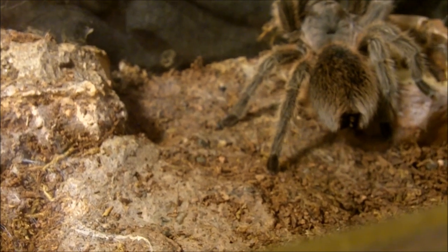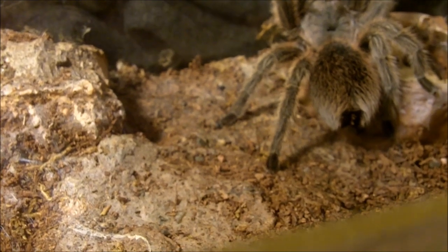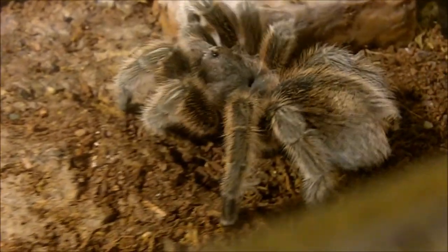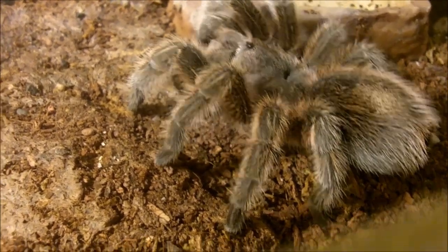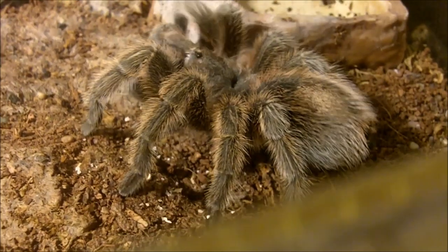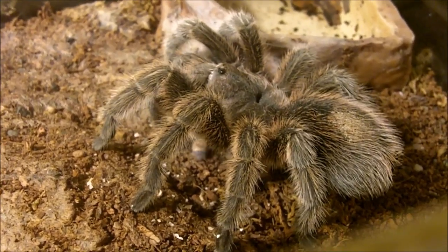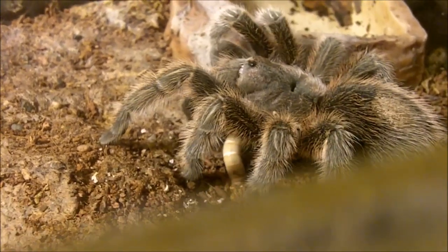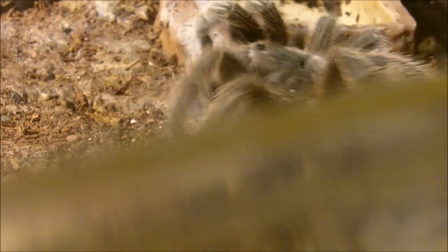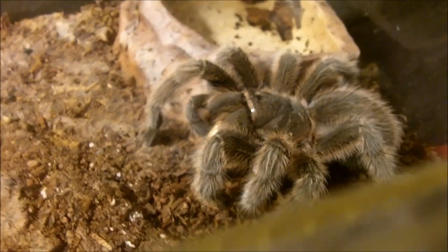Up next is Angelica, my Grammostola porteri female — this is the common rose hair. I'll give her about two worms. Let's see — she's interested in the second one. What a pig.